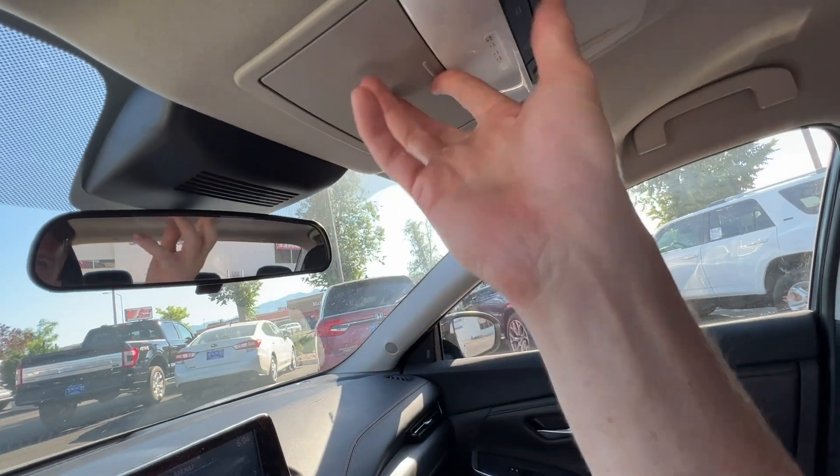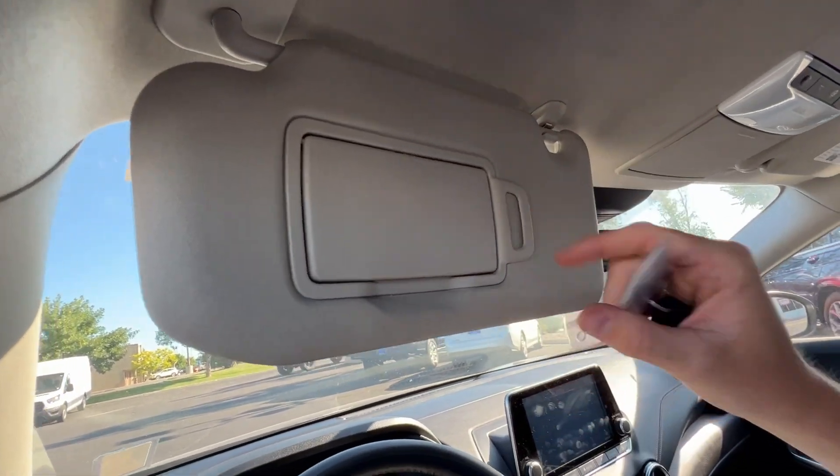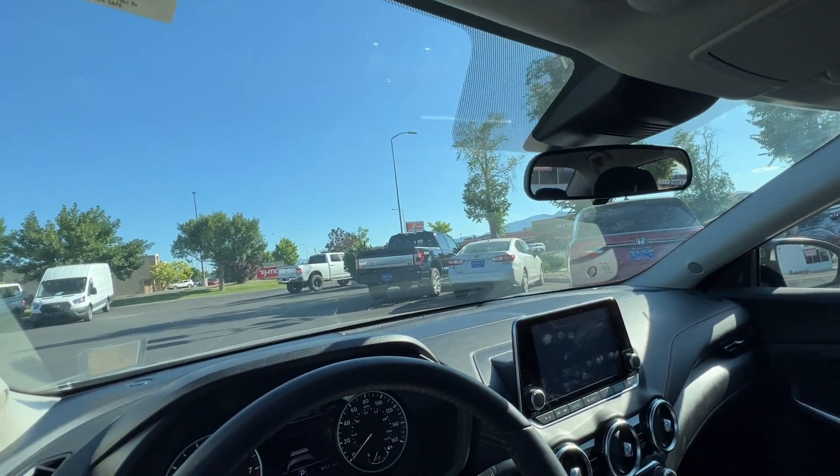You have a basic rearview mirror you can flip up and down for brightness, a sunglasses holder, interior lights, and a vanity mirror on the sun visor with a credit card holder. And that is this vehicle! If you have any questions, let me know. If you want to come take it for a drive, I would love to help you out. If you have questions on any other vehicles on our site, I'd love to do another walk-around video. If you need additional pictures, feel free to reach out. Hopefully we'll see you here soon for a test drive — thanks, and hopefully I'll hear from you soon!